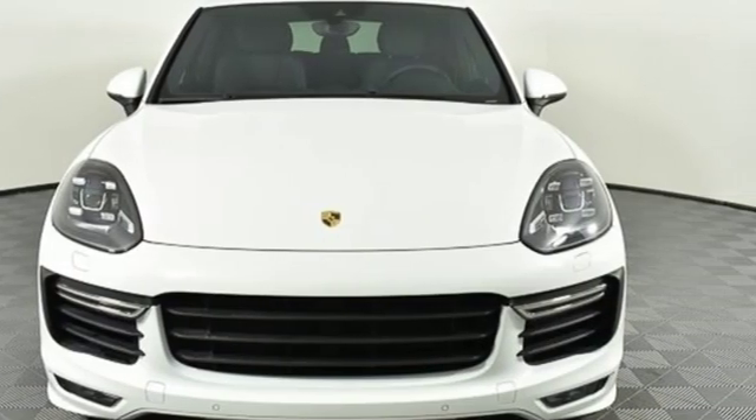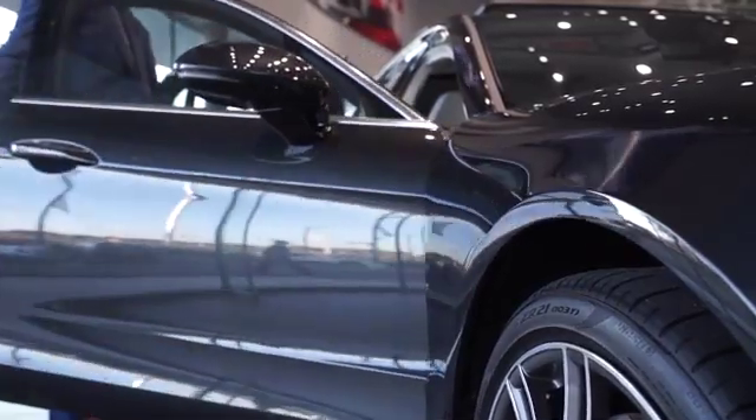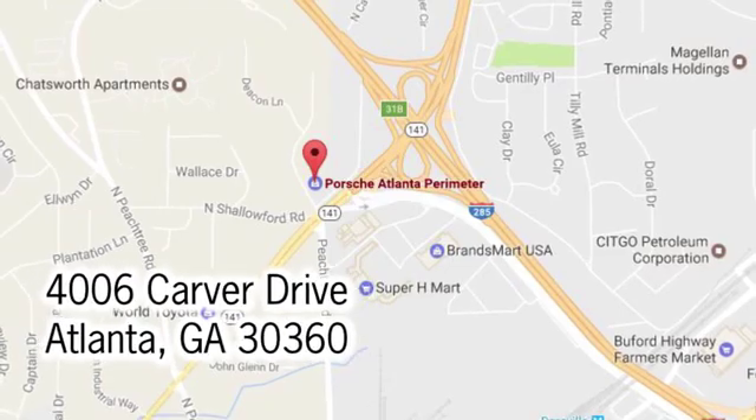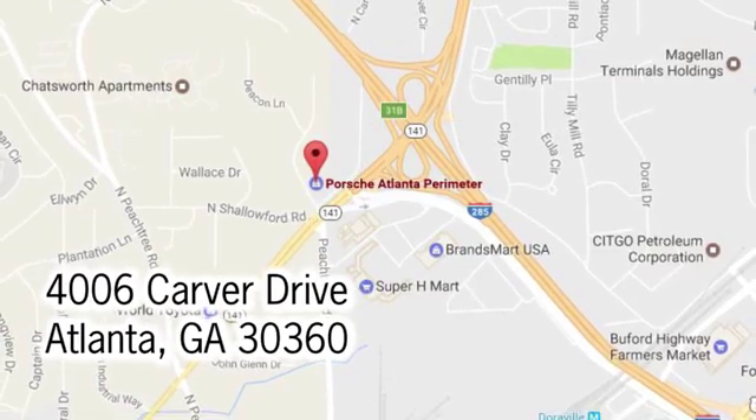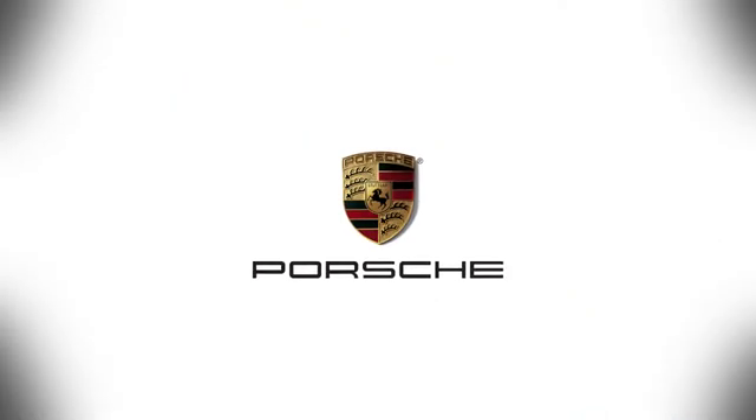Experience it for yourself today. At Porsche Atlanta Perimeter, we prove that buying a car can be a world-class experience. Contact Porsche Atlanta Perimeter today. We're conveniently located inside I-285 on Peachtree Boulevard.